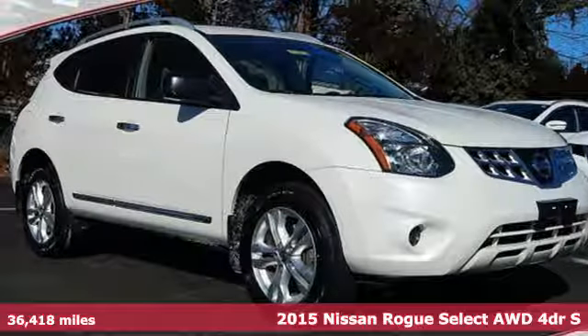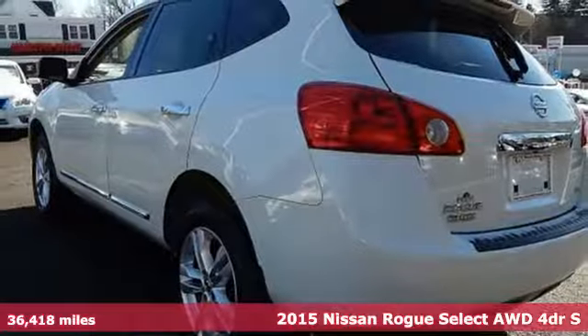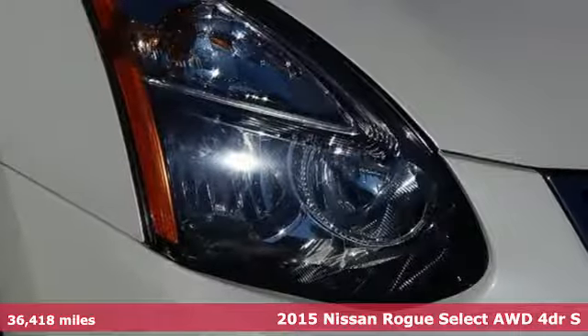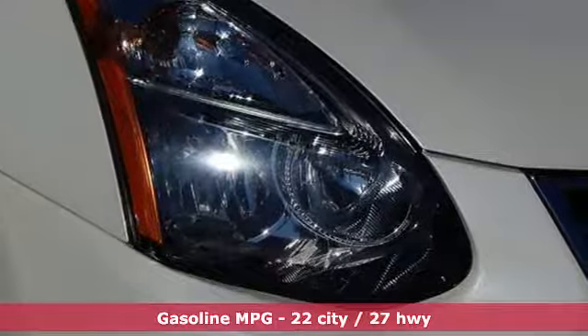Here's a certified 2015 Nissan Rogue Select. Nissan excites the senses, so you can enjoy the journey, and it comes with all the amenities you need.